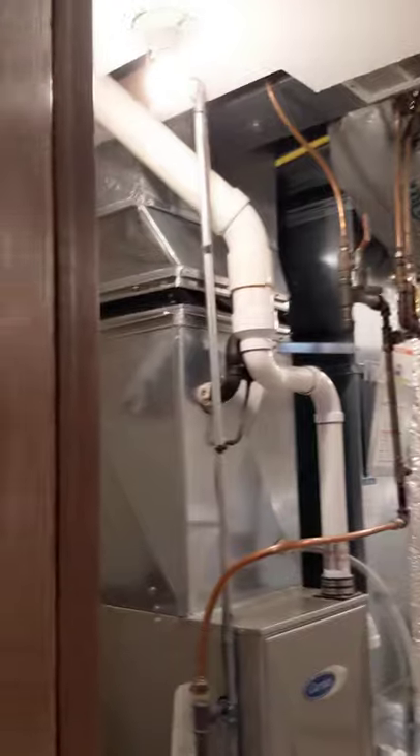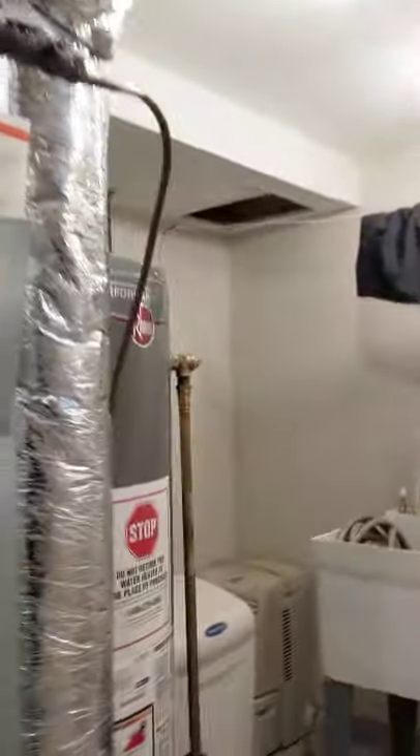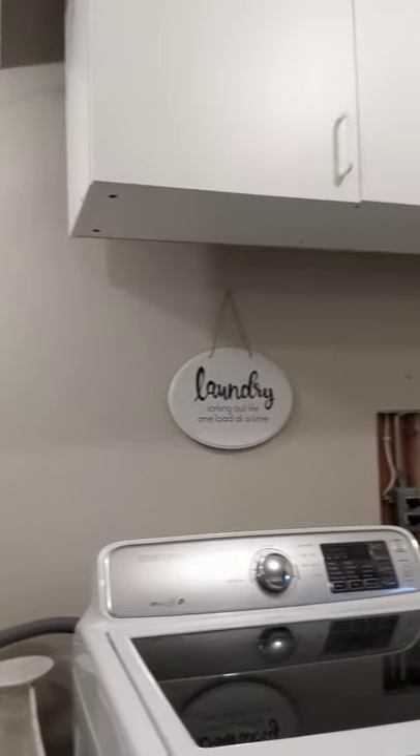Over here is the laundry room and the mechanicals. There's a newer furnace here. And not just a washtub, but a double washtub — you can see that. Washer and dryer. There's storage up there. There is a fourth bathroom down here.